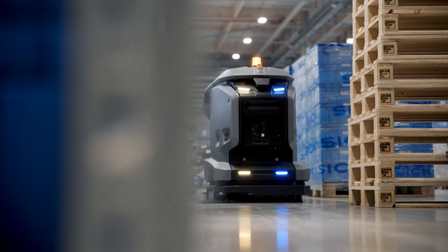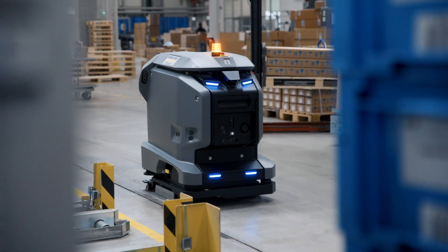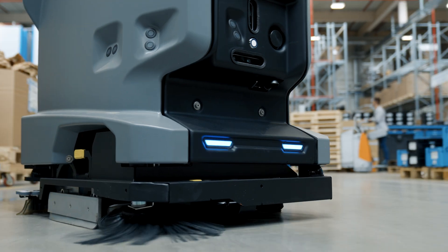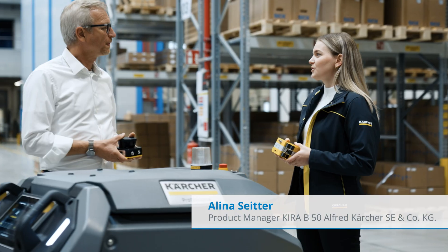Kärcher stands for innovation in the cleaning industry, and that's why we opened up our new business field of robotics this year. It is especially important in robotics to use reliable and intelligent sensors, and we found a very experienced supplier of these called SICK.